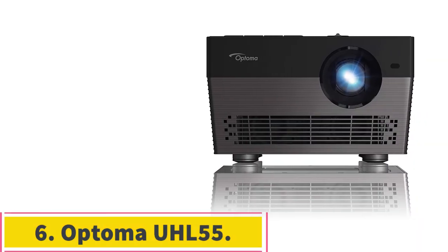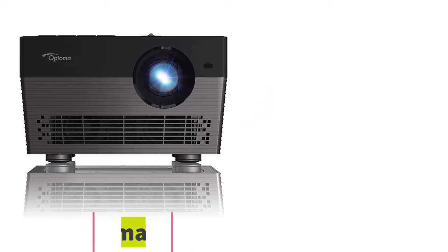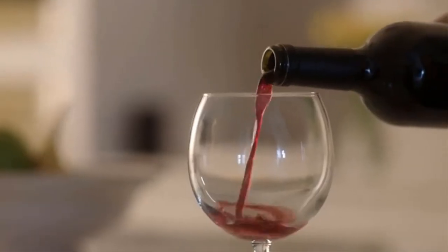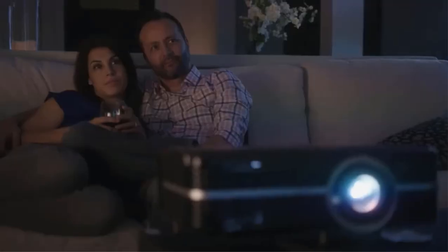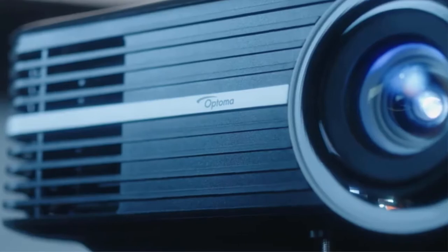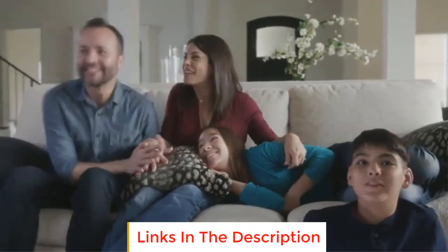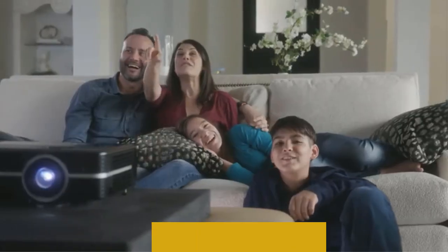Number 6: the Optoma UHL 55. There might not be another projector on the market packed with as many unique features as the Optoma UHL 55, but it's more than just a mishmash of functions. This is a compact and portable projector that's prescient in its design. Voice control is enabled for both Google Assistant and Alexa — a huge boon for smart home users and a surprisingly rare feature to find in a projector. Further adding to that versatility is Bluetooth capability that allows it to serve as a wireless speaker, and the ability to play 4K videos from a USB stick.